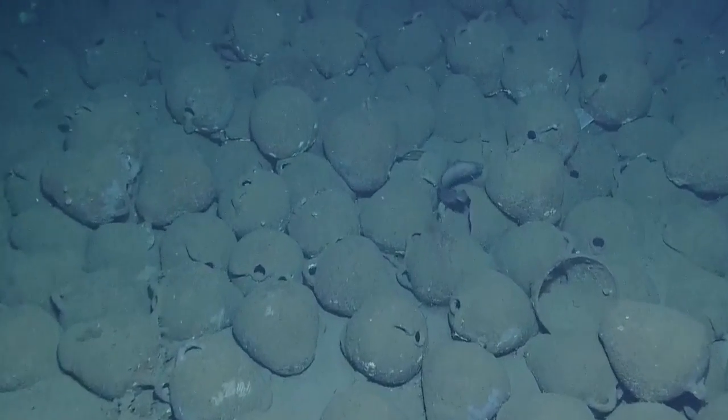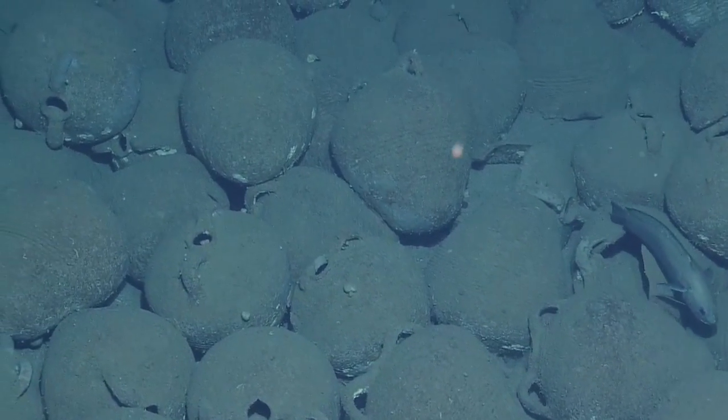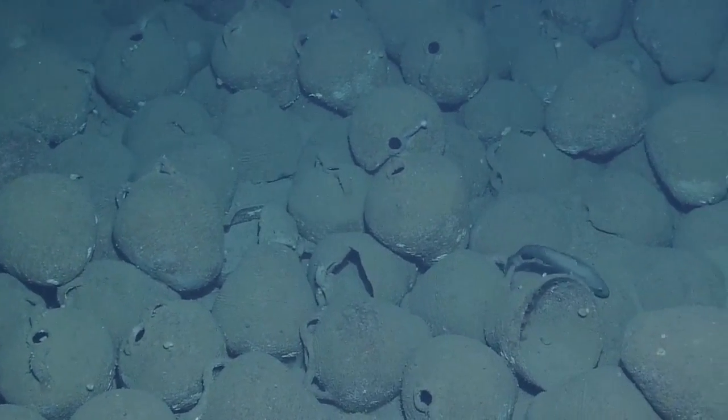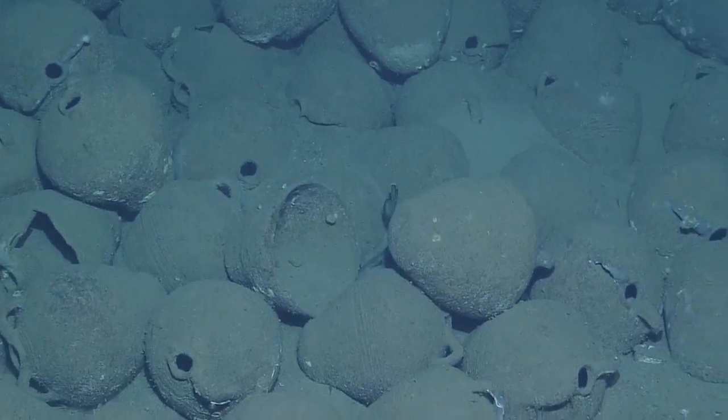Byzantine, Early Medieval. It appears that these amphoras are primarily used for carrying wine from Ganos, a prosperous monastery complex near the Sea of Marmara.